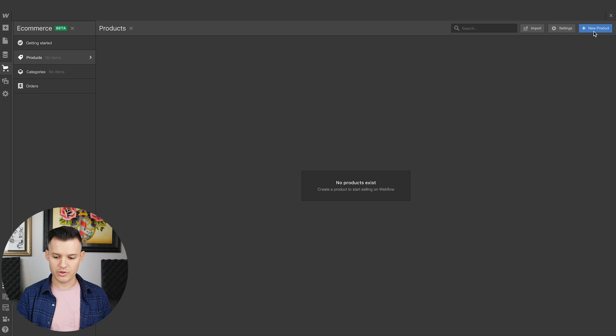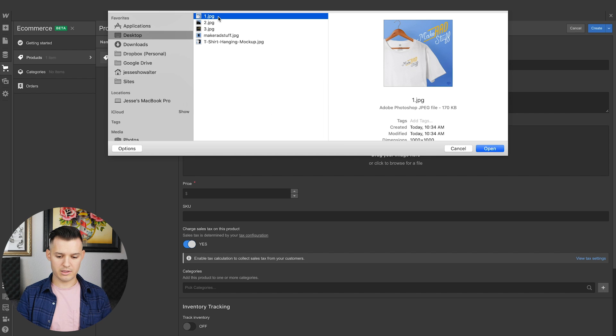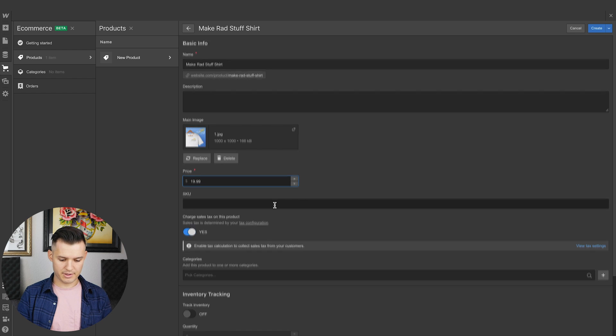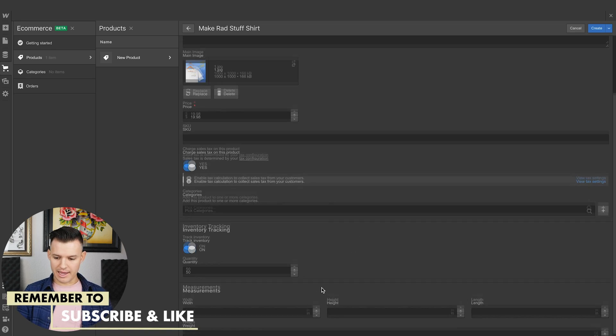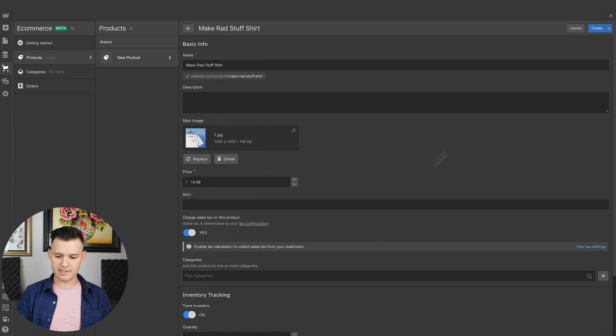It says I can add a product. Let's go new product — let's call it "Make Rad Stuff Shirt." You can put a description there. There's our Make Rad Stuff Shirt. Price — let's say 19.99, that's a nice price for a shirt. Charge sales tax: yes. Inventory tracking — maybe I only have 50, limited edition style. And I'd have to look at how you create multiple sizes like large, small, medium. Let's say that's the thing.